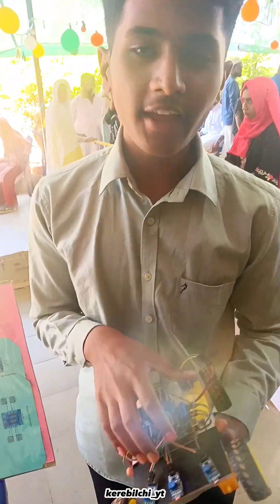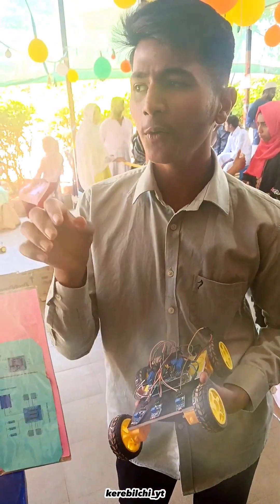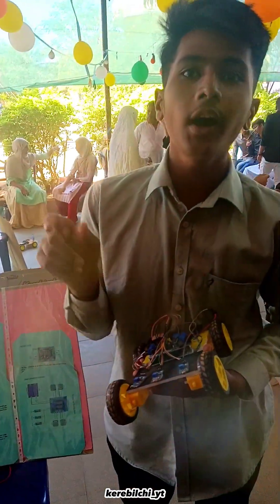This is a robot. It's a light tracking robot where the light is falling on the sensor, and the light will detect it and follow it.